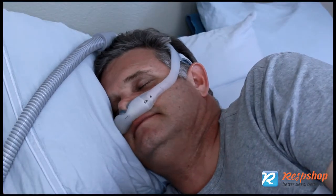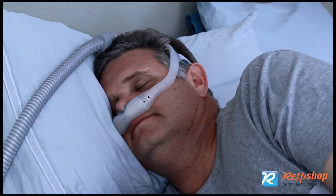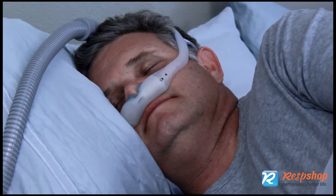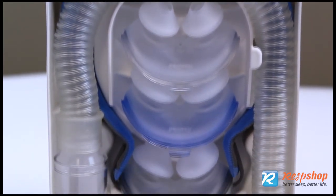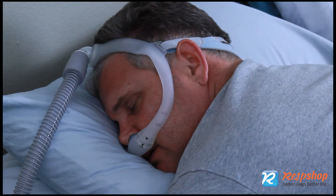Friction is another common cause of nasal irritation from nasal pillows, and it is caused by the pillow shifting around while in use. If the pillow is sized appropriately, it should not shift much. Most pillows come with a fit pack — try different sizes. If the pillow is pushing on the walls of your nostrils, it is likely too large. Downsize.